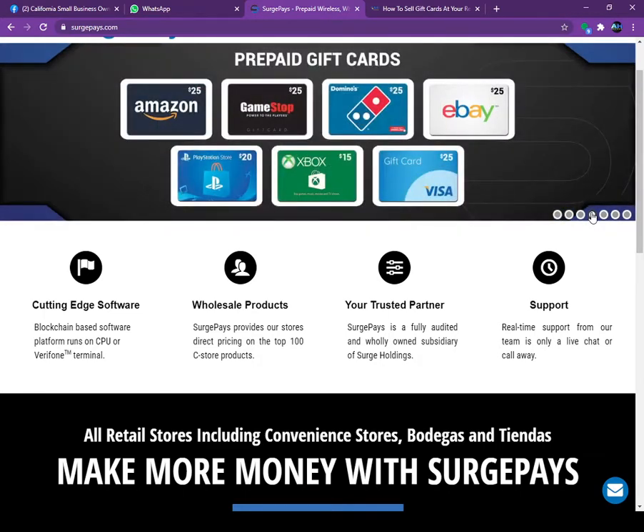As you can see on the screen, you can sell Amazon gift cards, GameStop, Dominos Pizza, eBay, PlayStation, Xbox, Visa gift cards — there are over a hundred plus gift cards you can sell at your store.